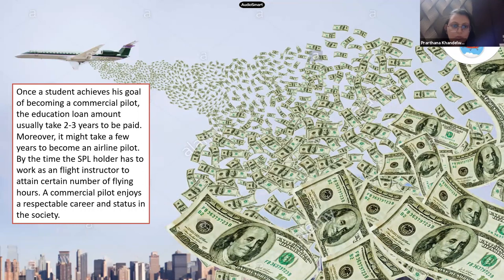Once a student achieves their goal of becoming a commercial pilot, the education loan usually takes two to three years to be repaid — though it can take longer given the unpredictable nature of the aviation industry and the time it may take to get an airline job. In the meantime, the CPL holder can work as a flight instructor to earn income and build hours. A commercial pilot enjoys a respectable career and status in society.